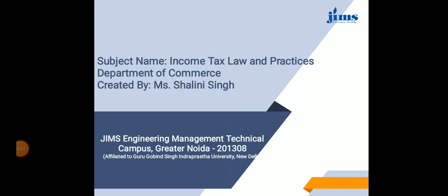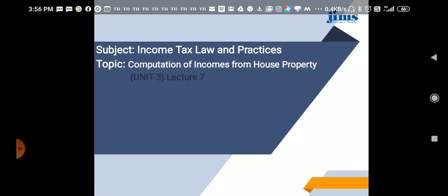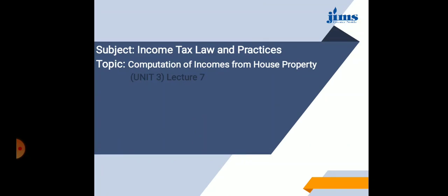Hello everyone, I am Sharlan Singh, Assistant Professor in the Department of Commerce at James Engineering Management Technical Campus. In this lecture series of Income Tax Law and Practices, we are discussing the computation of incomes from house property. This is lecture 7 of Unit 3.